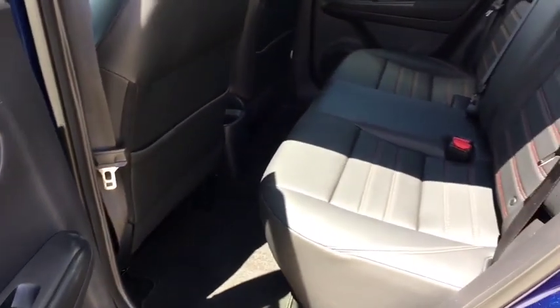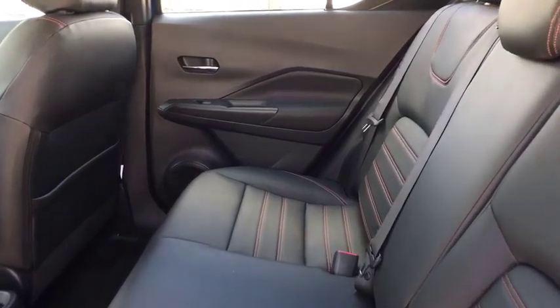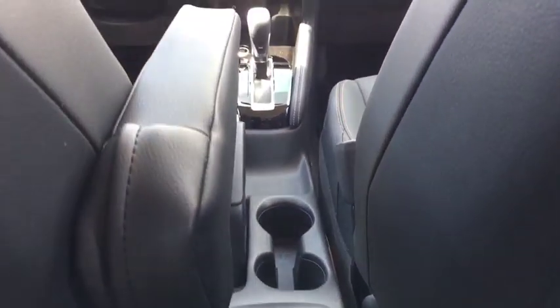Adjustable steering wheel, aluminum wheels, cruise control, keyless start, front wheel drive, rear defrost, climate control, AM FM stereo radio, power door locks.